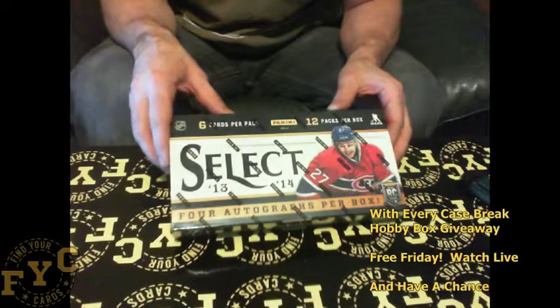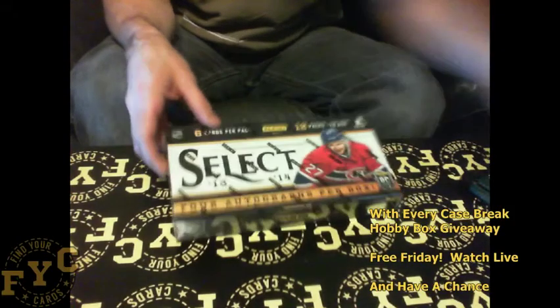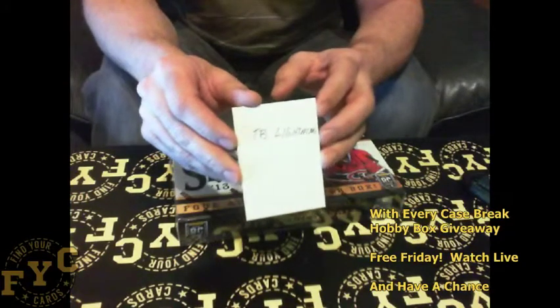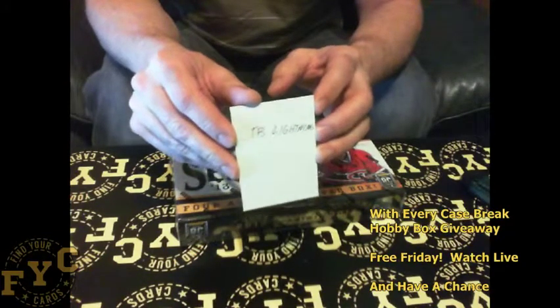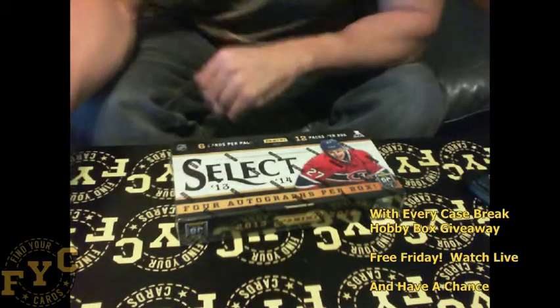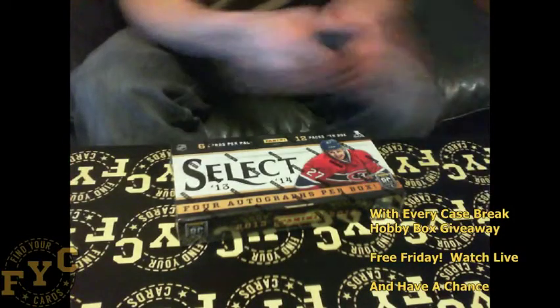Every time I do a case break I give away a bonus box. Today it was a 13-14 Select. It went to — if you can see this, it's a little dark in here right now — but it went to the Lightning. TB Lightning, this is your bonus box. So here we go, I'm gonna bust into this for you. Let's see what we got.